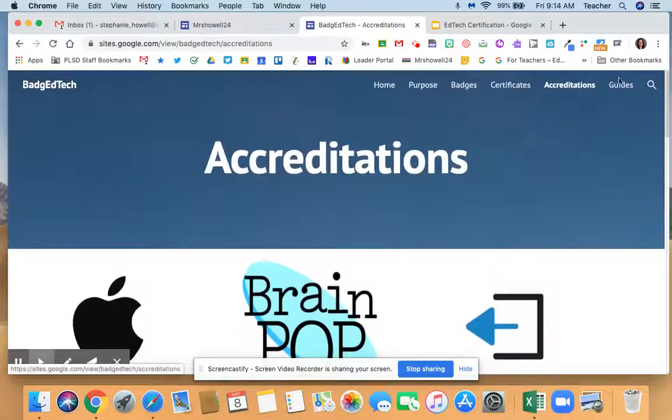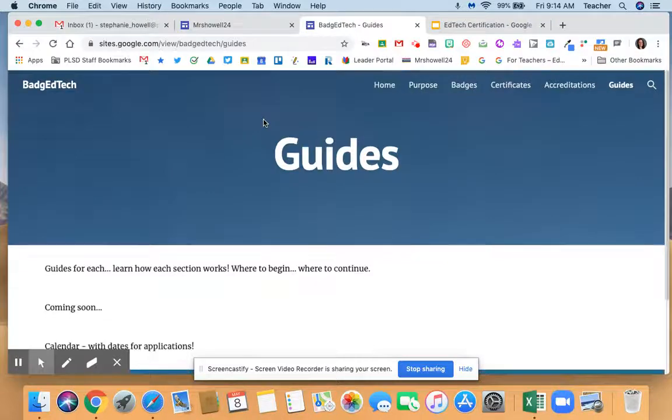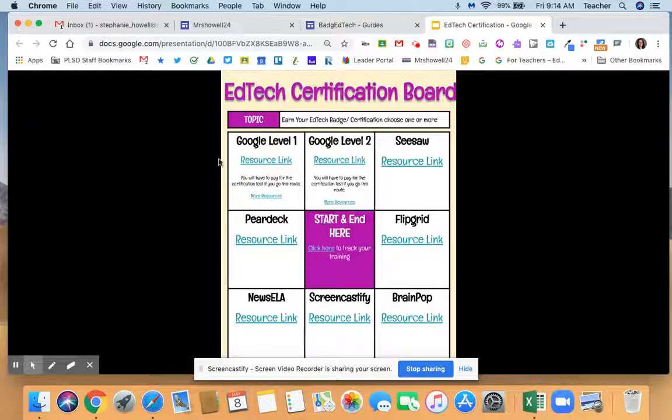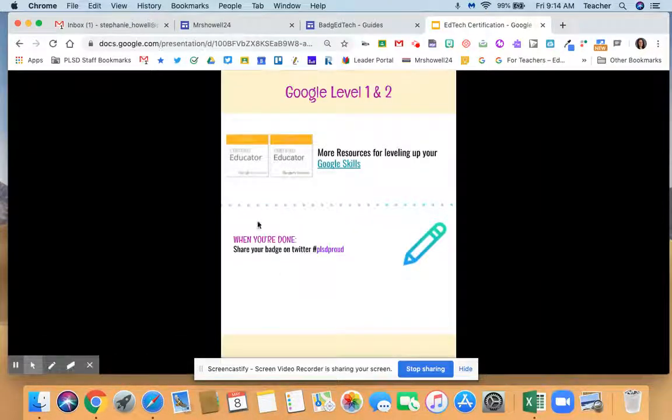I just thought Rachel did a fantastic job creating this website. Before this website came out, I created a choice board for my teachers, so feel free to use this resource as well. There are different links on here to help you earn your EdTech certification — there are two pages of it — and then additional resources for earning your Google Level 1 and 2.